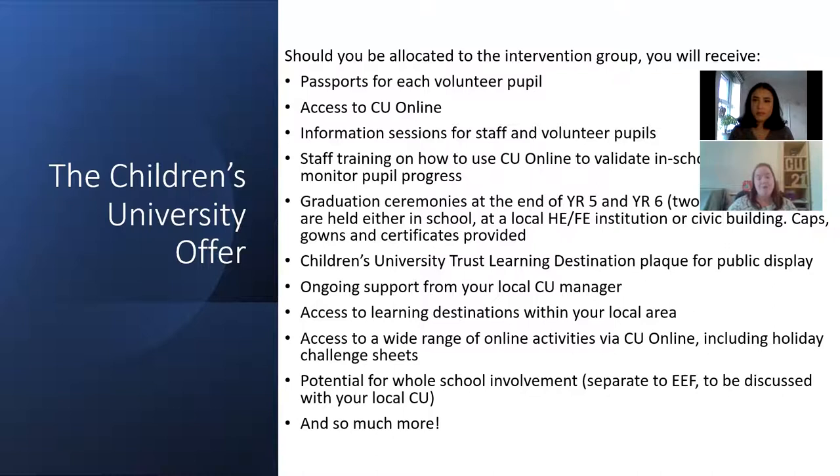I'm available to provide information sessions for staff and pupils. I will happily come into school to do assemblies, coffee mornings with parents — any kind of engagement you'd like me to be involved with, I'm more than happy to do that. I will also offer staff training on how to use the Children's University online system and also validate your in-school activities.